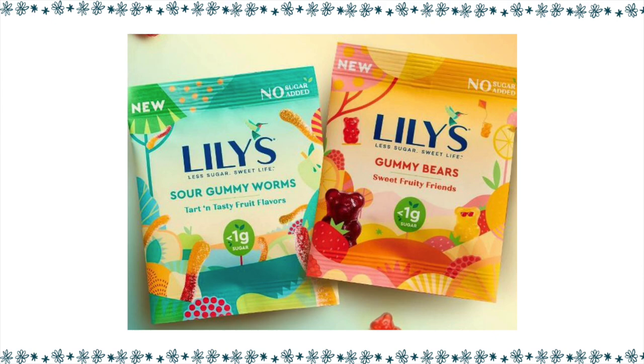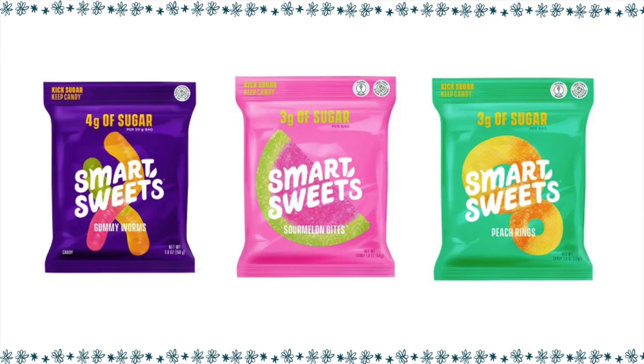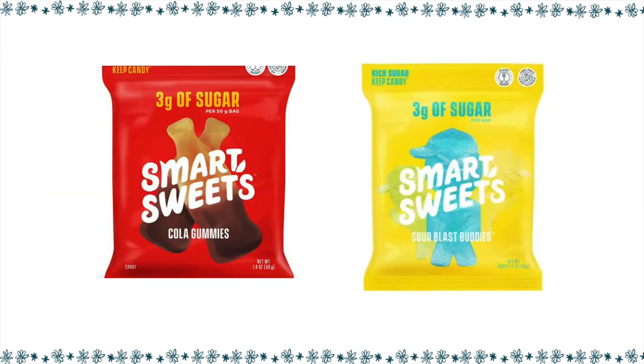Also at Target, they have Lily's Gummy Bears and Gummy Worms — we could have a whole pouch for only three points. That would be a good movie night candy. The same with Smart Sweets — I've talked about these on my channel quite a bit. I really enjoy these Smart Sweets. You get one bag for either three to four points, and they have quite a bit of selection at Target or online.